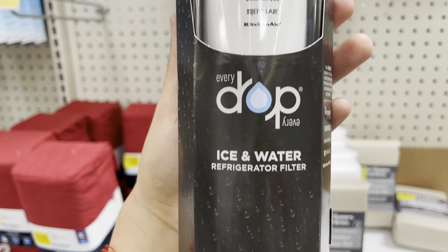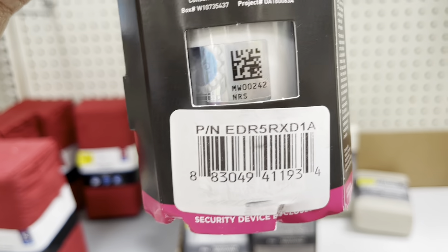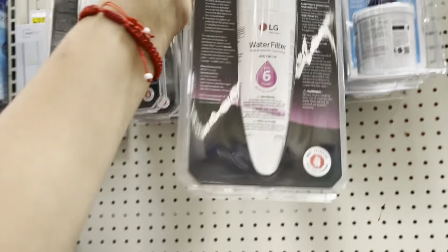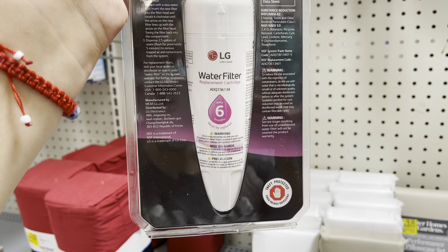They also have some water filters there — they have them for $11 from almost $50. They have this one, the red one, and also this other one, which I think was pretty interesting to see them almost half off. That's how it looks. This is the brand, and here's the barcode for that one.